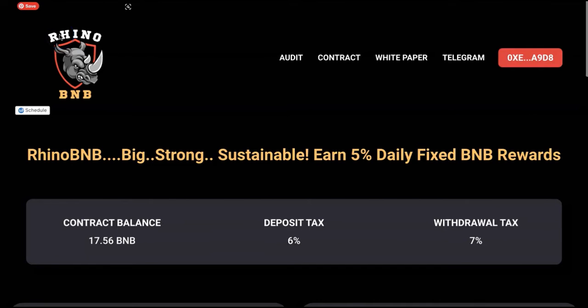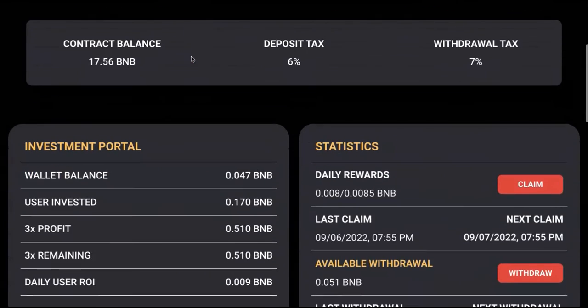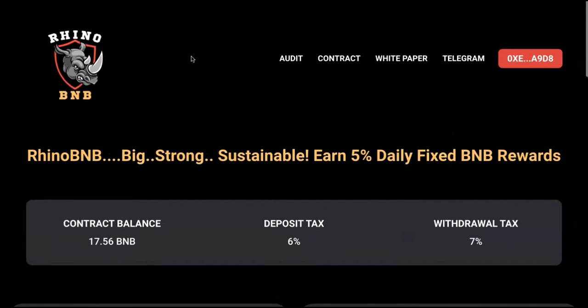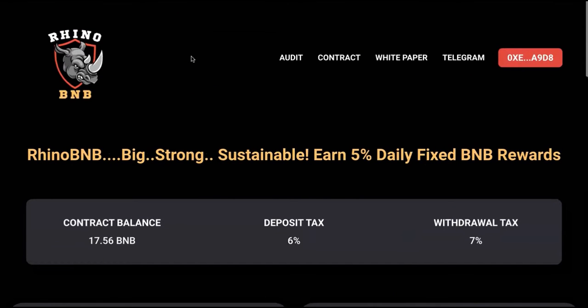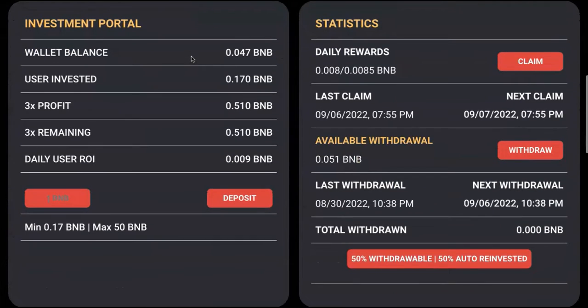Hey everyone, welcome back to Nana Crypto channel. In today's video, I just want to show you a quick tutorial on basically how to withdraw your rewards. This project is called Rhino BNB, and it's been out for about a week, so we're able to withdraw our earnings. I could have done that yesterday but I was just too late, so I decided to do it today and show you how it will go.